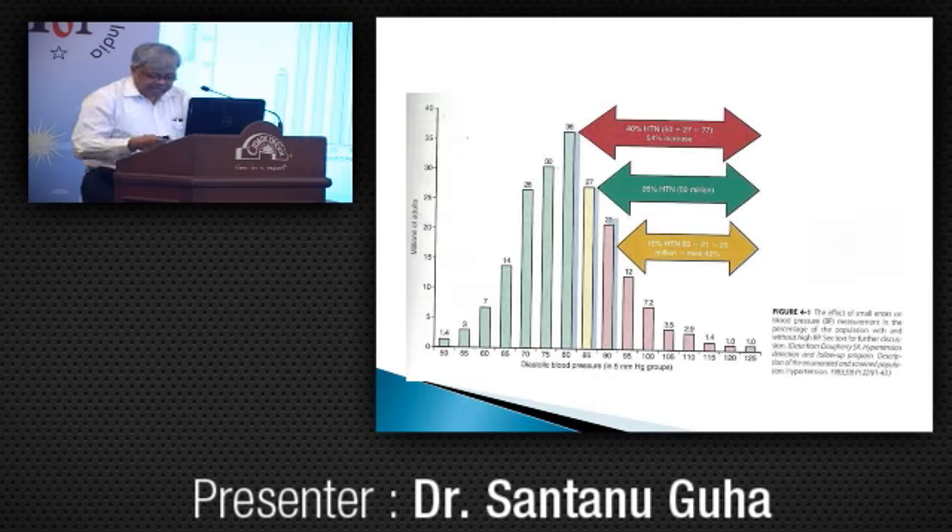See what happens if there is a small error in BP measurement. This is the cut-off point of diastolic blood pressure in the American population — 90 mm Hg; this part is hypertensive. If there was an error of 5 mm mercury plus, in that case 27 million people would have been stamped as hypertensive.